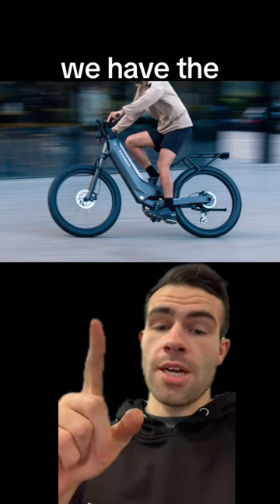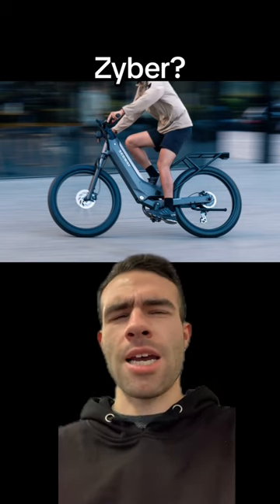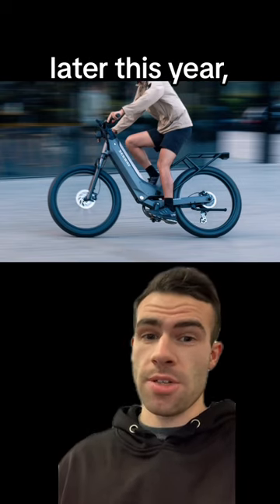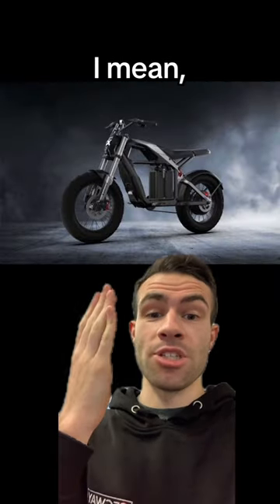Coming up at number two, we have the Cyber and the Safari — the names are a little confusing: Zyber, Safari. These ones are supposed to be released later this year, so who knows, but I love the look of this one.